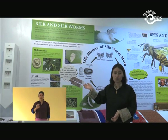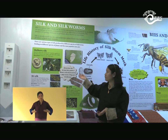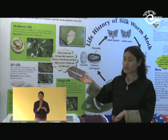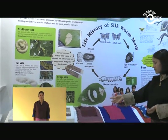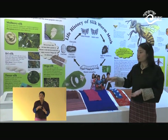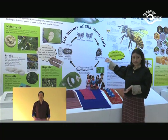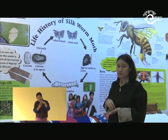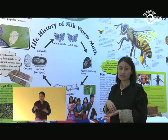Over here we have the silk and silkworm corner. As we know, silk is very popular in Bhutan, especially among women who wear silk Wonju, Tego, and Kira. We have displayed different types of silk and silkworms. According to the species of plants that the silkworm feeds on, we obtain different types of silk: mulberry silk, eri silk, tassar silk, and muga silk. The life history of the silkworm is also shown — they lay eggs on leaves, develop into caterpillars, form a cocoon, then emerge as an adult butterfly or moth. People then harvest the silk from the cocoons.